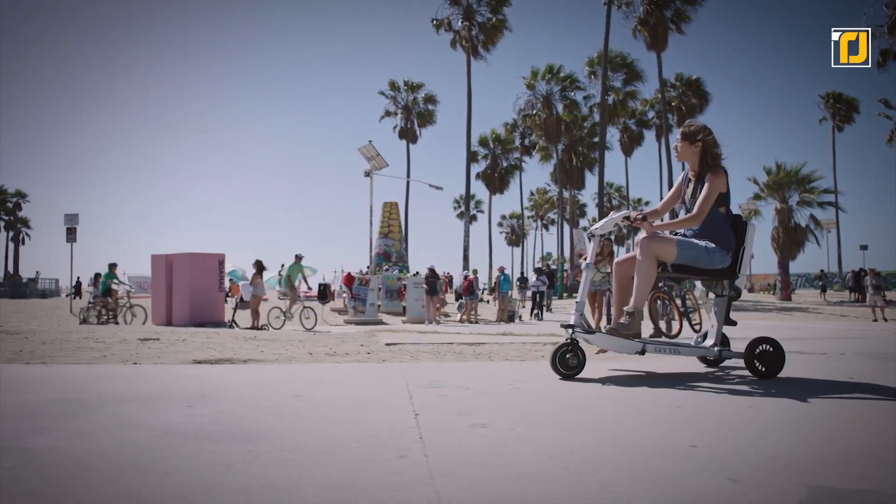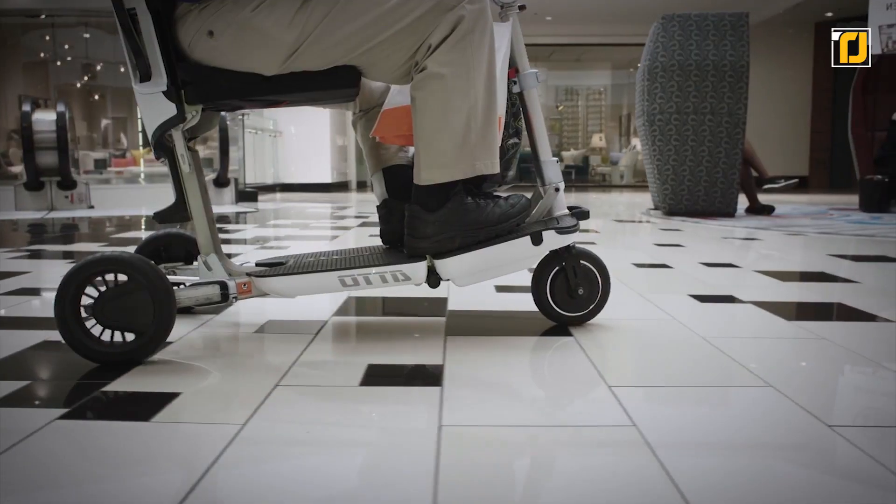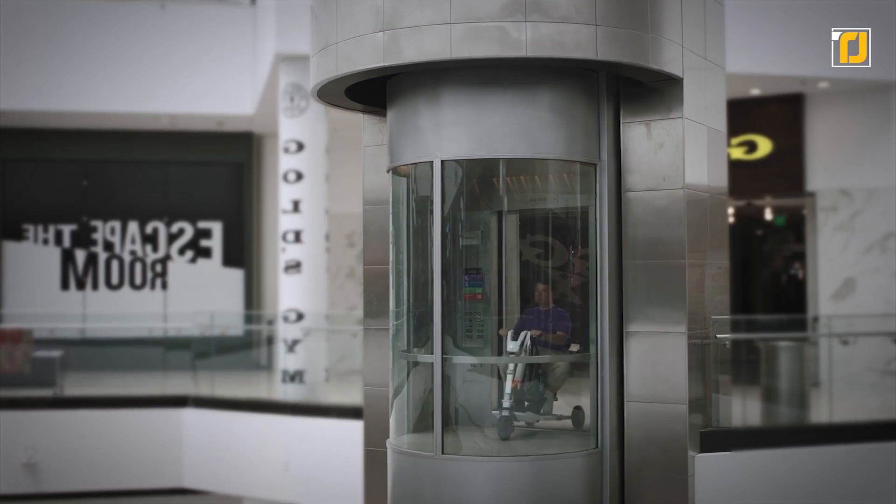With an added reverse mode allowing it to move backwards, the Ato is the absolute best choice for mobility and bicycling.